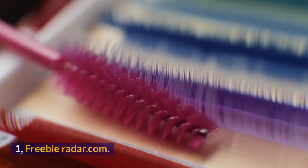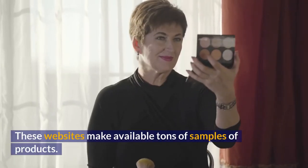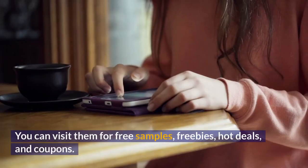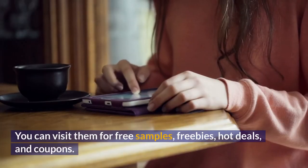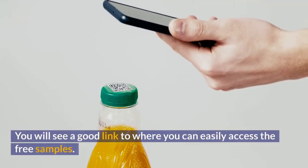Number 1: FreebieRadar.com. This website makes available tons of samples of products. You can visit it for free samples, freebies, hot deals, and coupons. You will see a good link to where you can easily access the free samples.